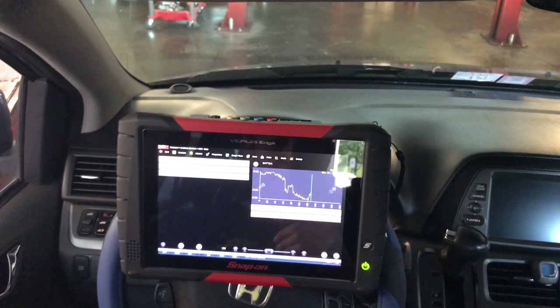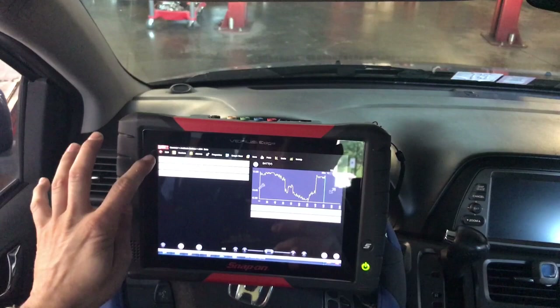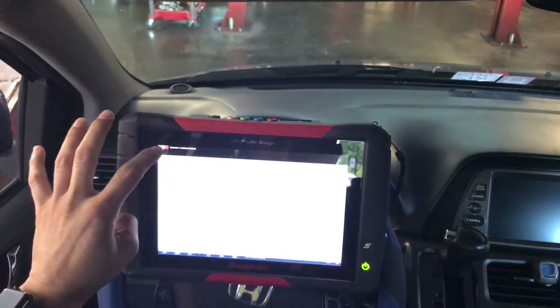As soon as I release the lights, the battery recovers a little bit. If I turn the AC off, it goes immediately back to 13.9–13.8. My first thought is maybe a connection issue between the ABS and the main power or grounds, so I exited the ABS module and went to the engine data.